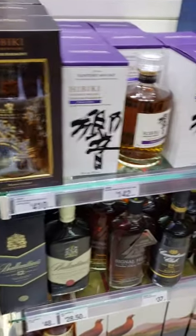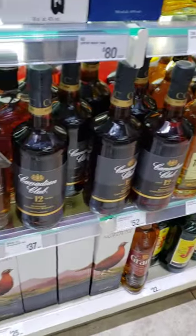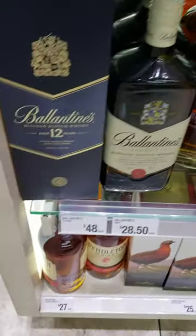On to the Hibiki Master Select. I'm a fan of those, and I happen to be lucky enough to have one from the past, so I passed on those.